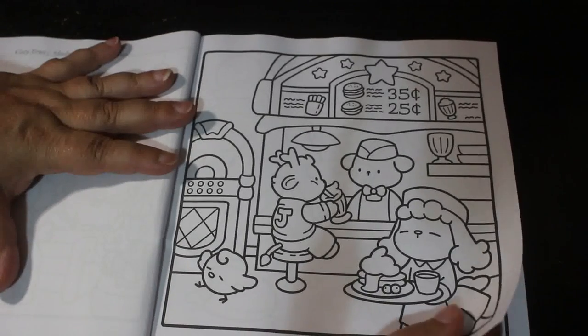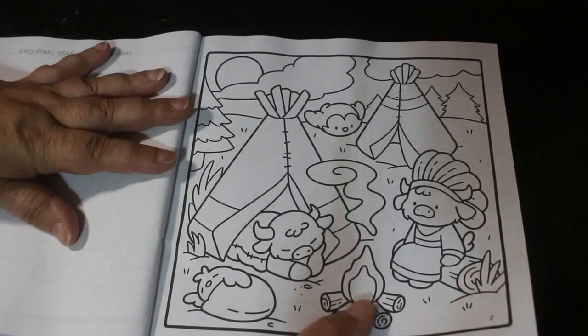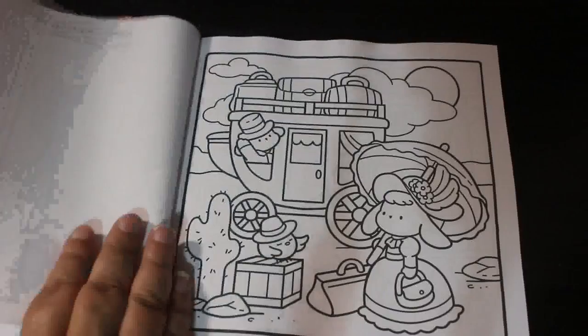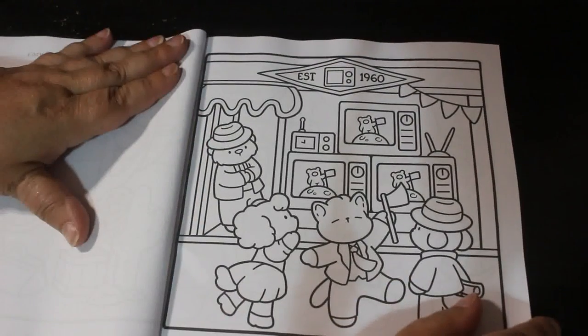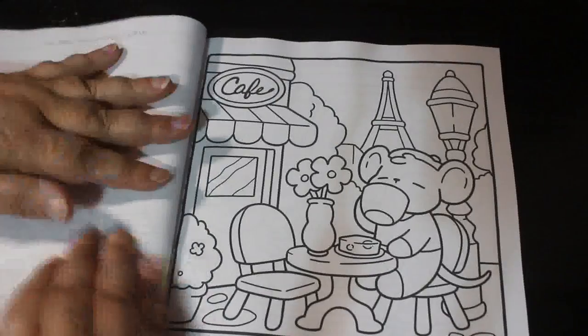That's supposed to be the 50s or something. There you go — piggies. Sometimes I'm not sure what the eras are, but that one's obviously Old West. That's fine. And that one says established 1960s, so we could say that's around the 60s. I like the cafe.